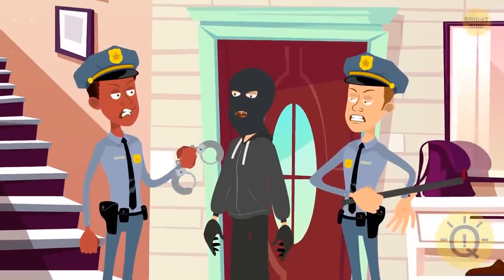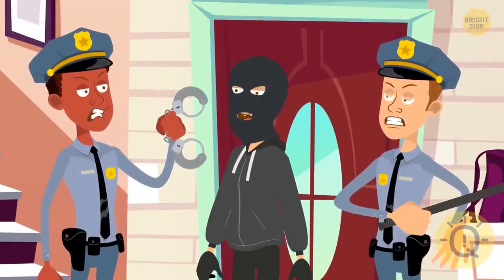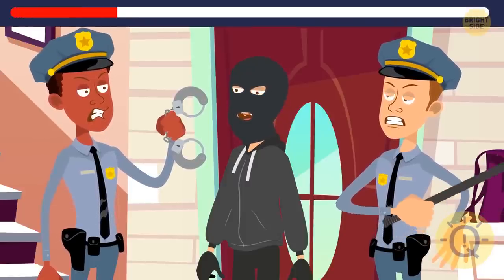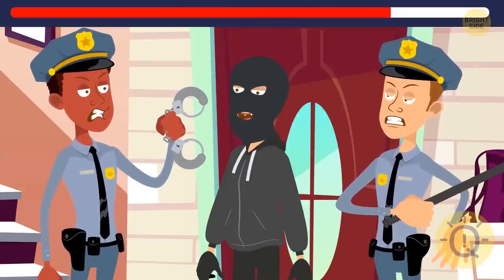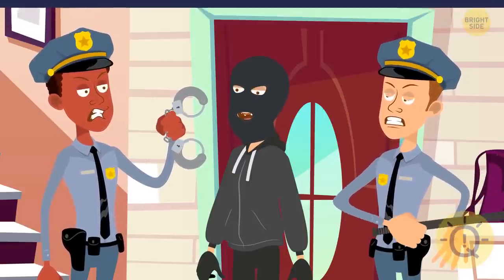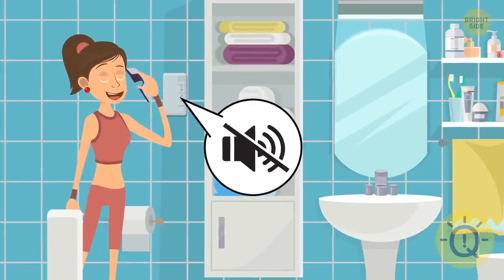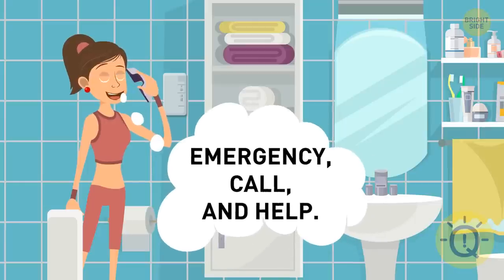Ten minutes later, the police arrived at Sophie's house and caught the robber. Can you guess how the police learned about the robbery? Sophie played with the mute button — she pressed mute on specific parts of her conversation to make her husband only hear 'emergency,' 'call,' and 'help.' And he called the police right away.